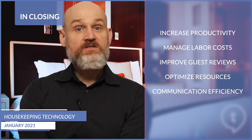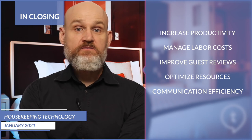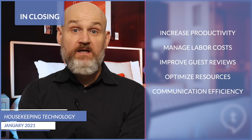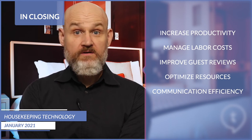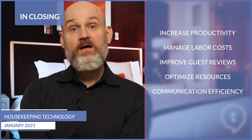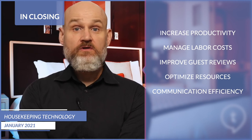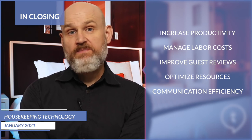Increased communication efficiencies: by having the right technology, hotels will better keep track of room attendant progress and room readiness, streamlining communication and eliminating distracting and time-consuming phone calls or walkie-talkie calls. This enables staff to be more attentive to guests and maximize their time performing high-quality cleaning. In addition, modern housekeeping solutions should offer multilingual capabilities that assist in minimizing language barriers.